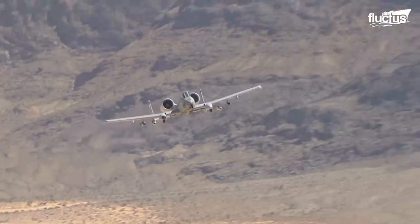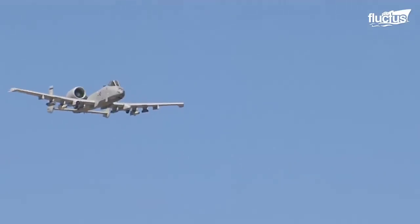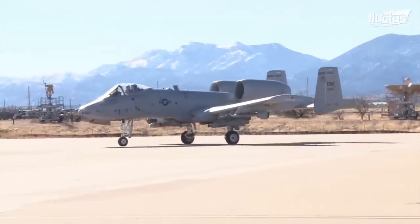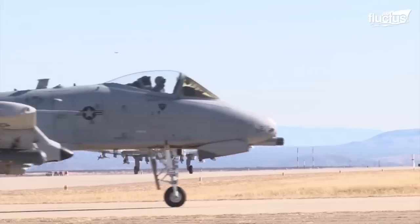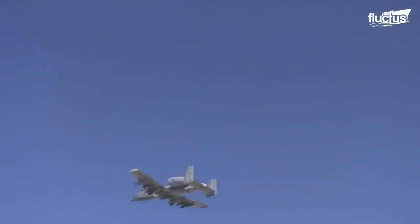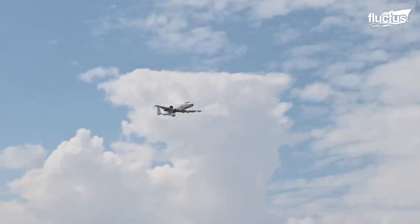The rounds fired by this cannon are 50% larger than those fired by the F-35, which allows them to do incredible damage against even heavily armored targets. In fact, the A-10 was primarily designed to provide support to ground troops, and is therefore highly effective at performing strafing runs and other air-to-ground attacks.